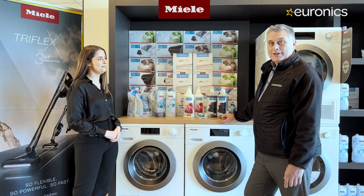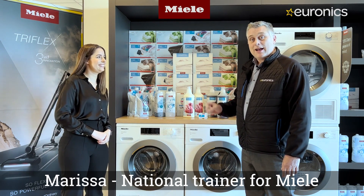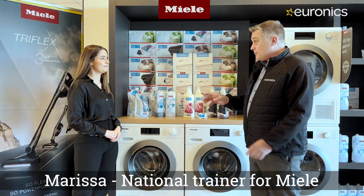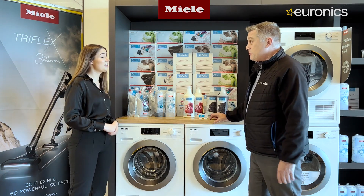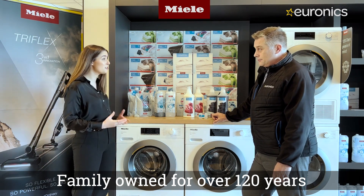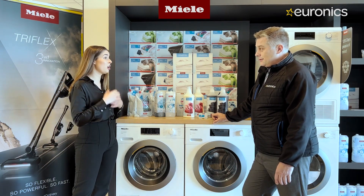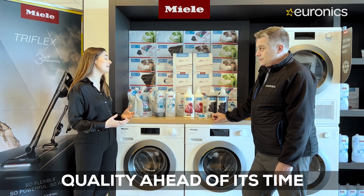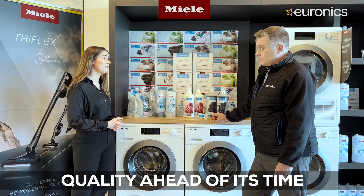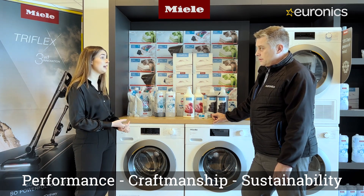How are we doing everybody, it's Robert from Euronics. Today I'm in the Miele gallery with Marisa, who is their national trainer, and today we are going to look at Miele products. Miele is a family-owned company, been around for over 120 years. They recently launched a global campaign called 'Quality Ahead of Its Time', showcasing the key pillars they stand for — performance, craftsmanship, and sustainability.